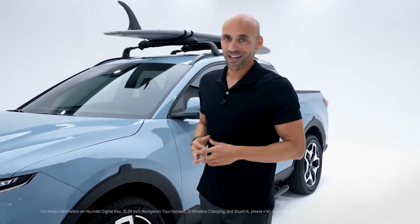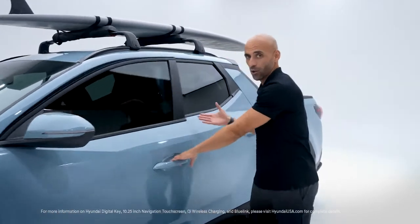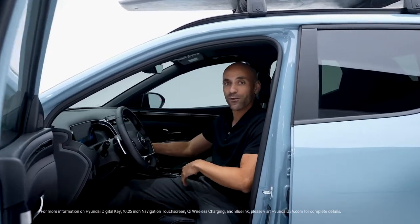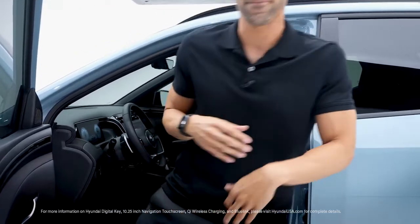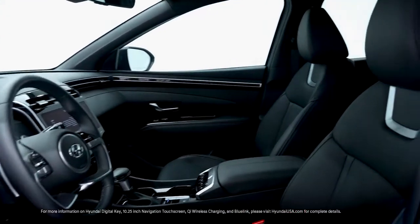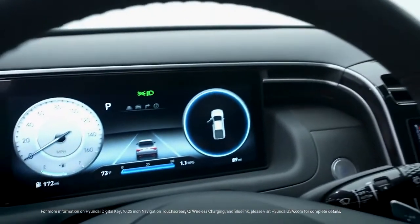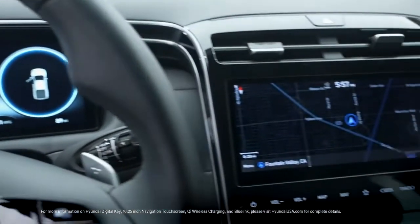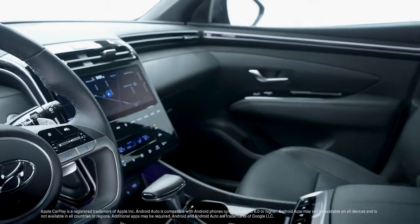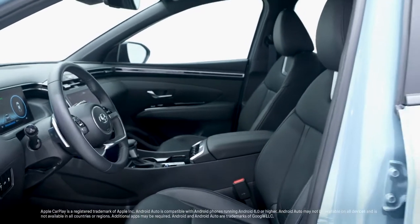Let's take a look at the interior. Using Hyundai Digital Key to transform your Android smartphone into a key fob, you can unlock the door, turn on the engine, and even share your digital key with friends and family to their Android smartphone devices. The refined SUV-like interior brings a feeling of modern sophistication with a dual cockpit packed with high-tech conveniences: a 10.25-inch digital instrument cluster, 10.25-inch navigation touchscreen, Apple CarPlay and Android Auto, wireless device charging, and Blue Link connected car.